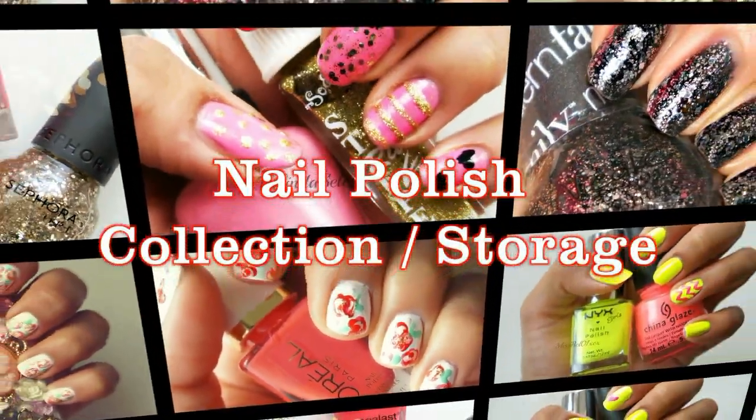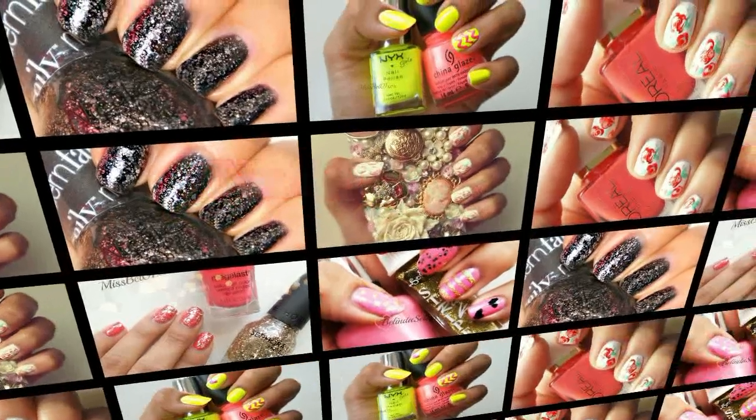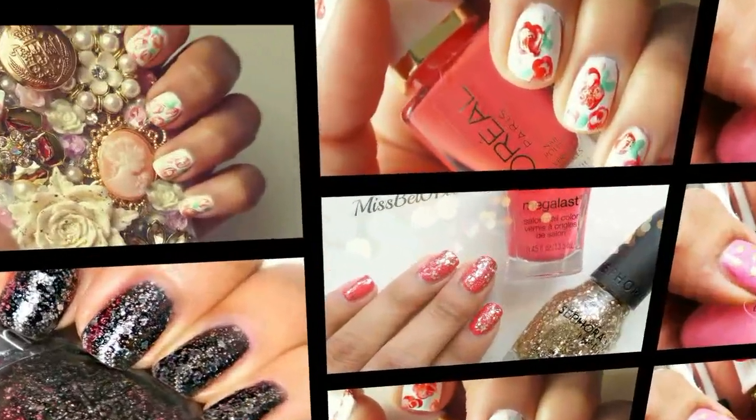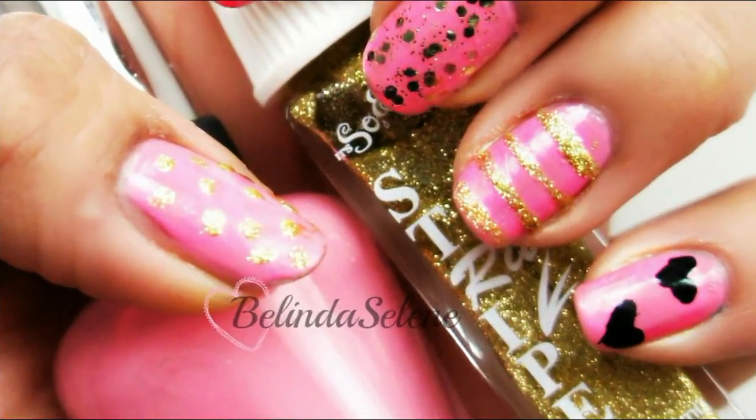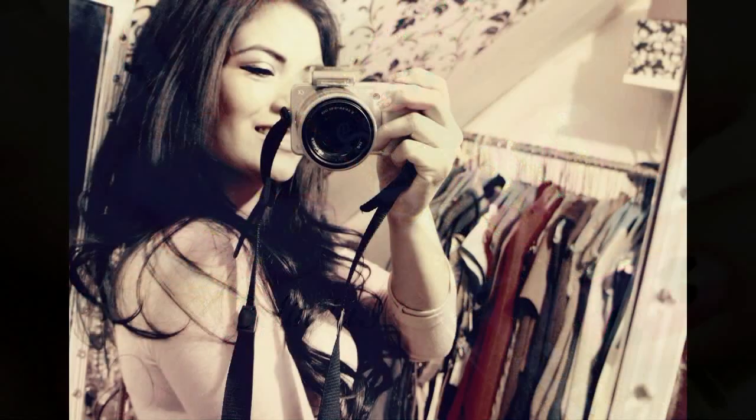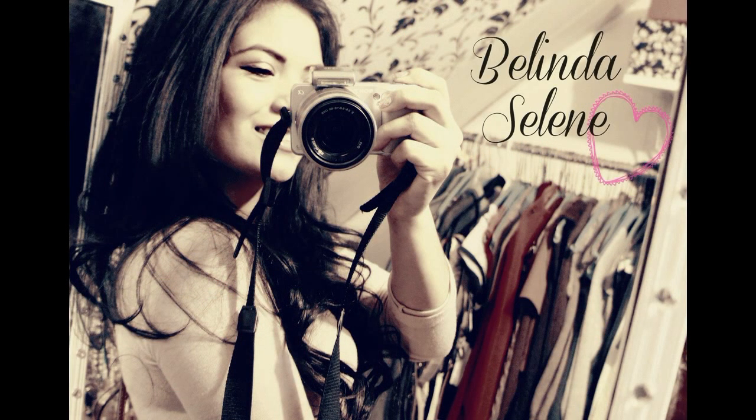As you guys may already know, I am a nail polish addict. I have accumulated quite a bit of nail polishes and I want to share with you guys my collection, how I store them, and also my favorite nail polishes.